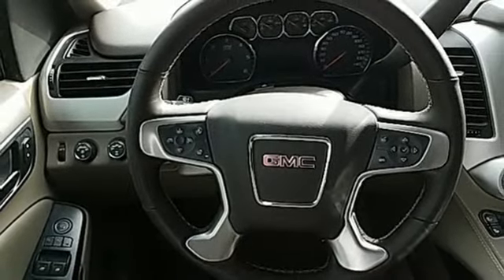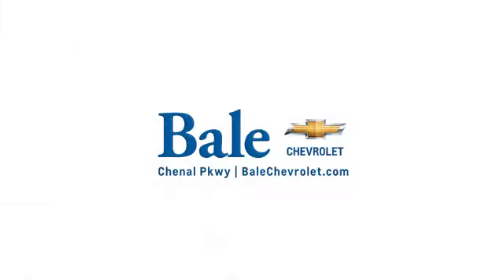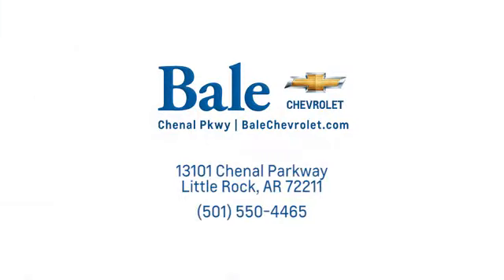If you've been waiting for the perfect time for a test drive, the time is now. Experience it today. Looking for an unbeatable deal? Come to Bale Chevrolet. We look forward to helping you at Bale Chevrolet.